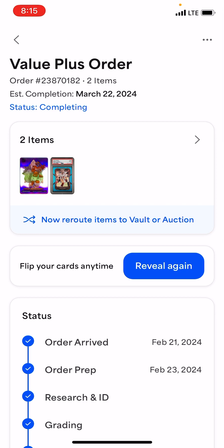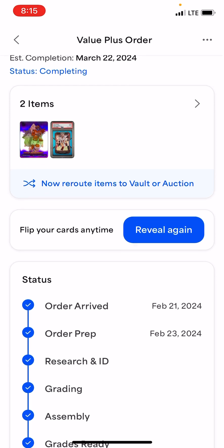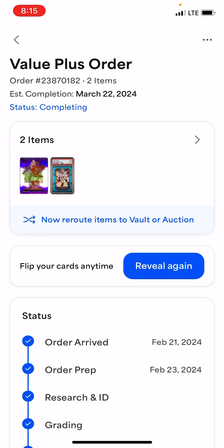This is a Value Plus order. So what does that mean? It's $40 a card, still the same value limit up to $500. But you can get them a little quicker — it's like 20 days instead of 50 days.